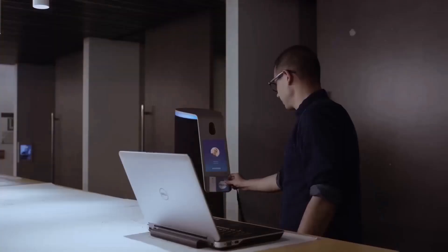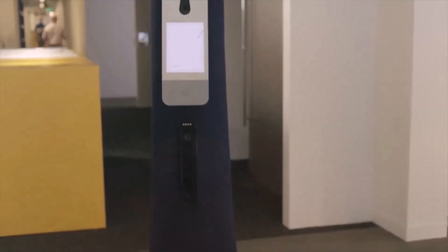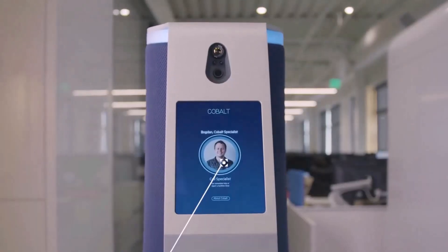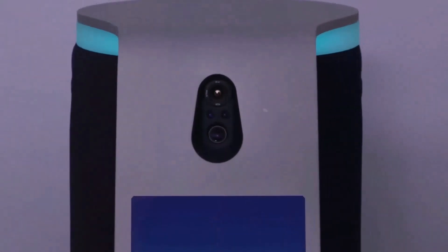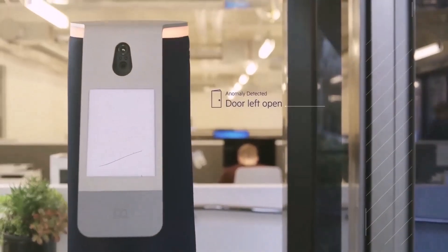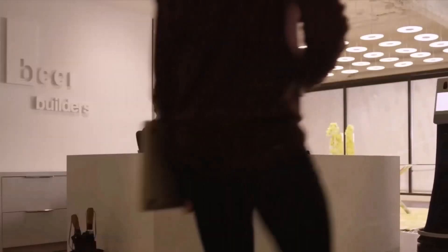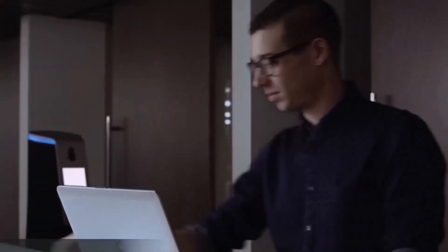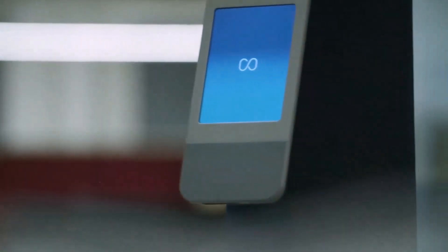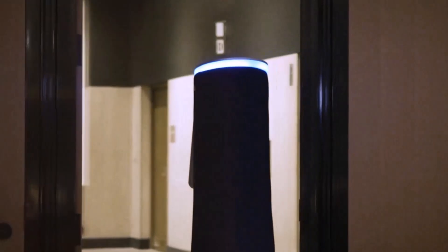Security guard robot: Some businesses are protecting their facilities with AI security personnel. Cobalt Robotics, which specializes in using artificial intelligence and automated systems to handle routine tasks, is leading the charge in office buildings. These responsibilities include welcoming guests and monitoring unusual behavior or faulty fire alarms. According to a Forrester Research study, using these machines in place of employees saves businesses roughly $82,000 yearly. As a result, many buildings are starting to utilize robots instead of humans, though the narrator remains unsure about trusting them with weaponry.